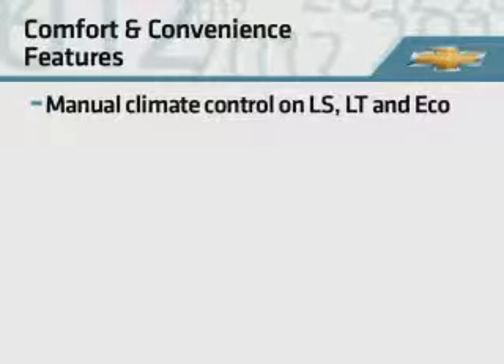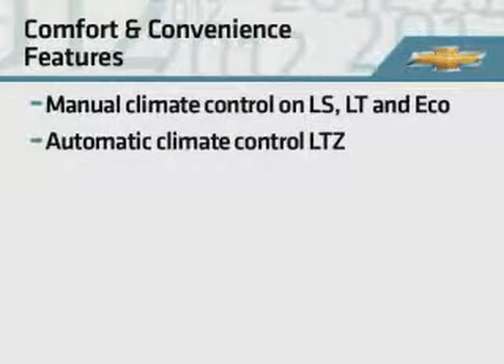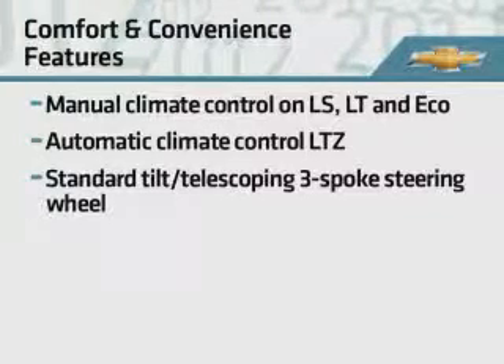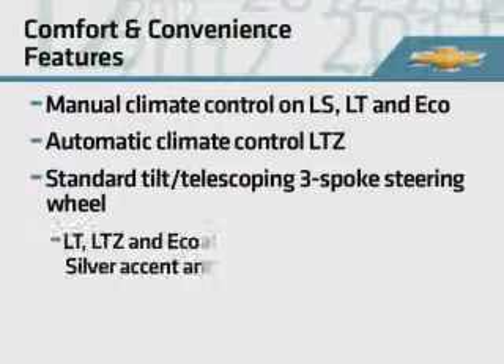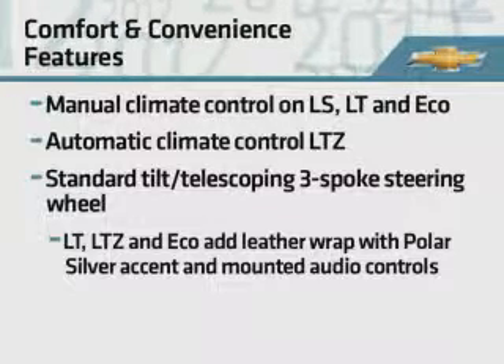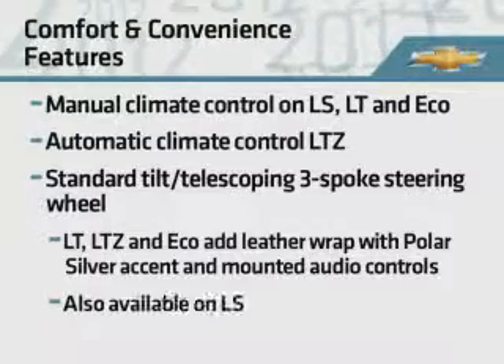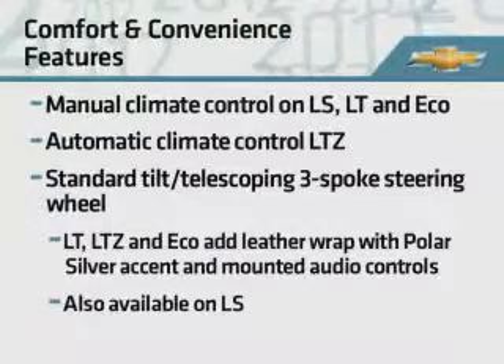Manual climate control is standard, and LTZ adds automatic climate control. The three-spoke steering wheel tilts and telescopes and includes a leather wrap with a polar silver accent and mounted audio controls on LT, LTZ, and Eco. These controls are available on LS as well.